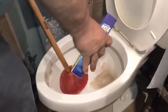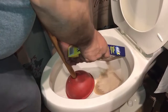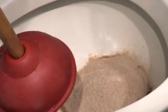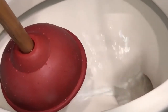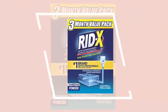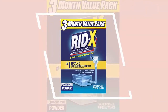To use, simply pour powder down the toilet and flush. It is safe for pipes and septic systems. It contains billions of 100% natural active septic tank bacteria and enzymes that are scientifically proven to digest household waste. It helps to maintain a healthy balance of septic bacteria throughout the year in order to prevent expensive septic backups. Adding Red X to the septic system each month is a simple maintenance solution that will help prolong the life of your septic system.